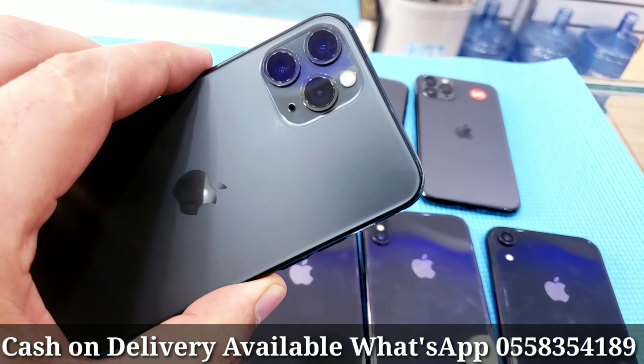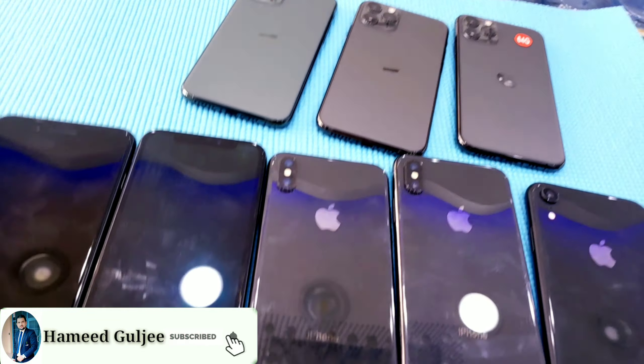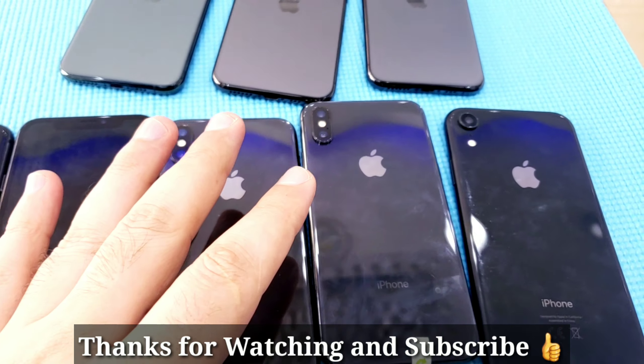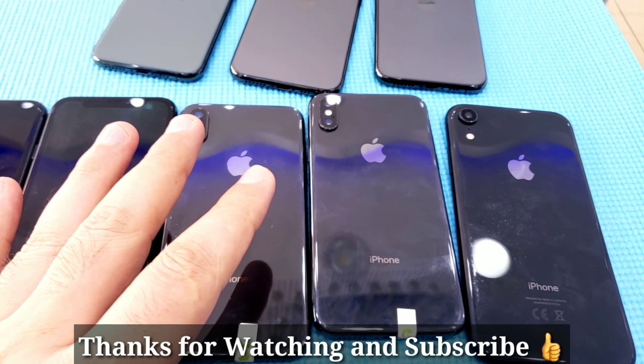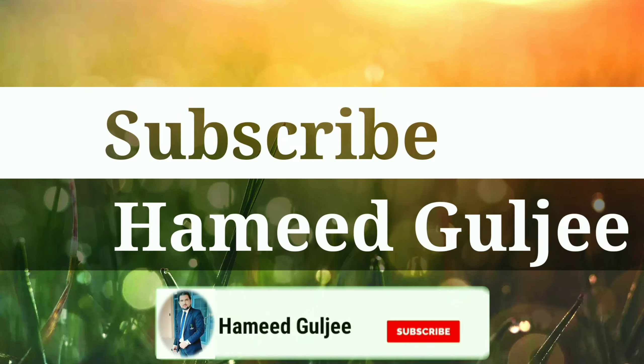That's it, guys — that's what I have for now. For more videos, good prices, and good items, subscribe to my channel and share this video if you can. Thank you so much for your love and support, stay blessed, thank you.